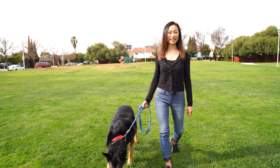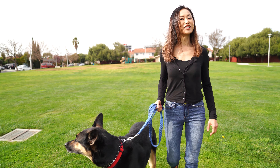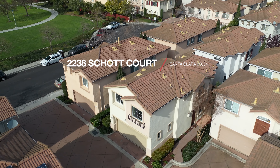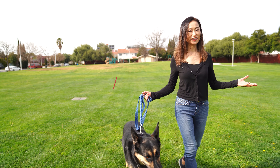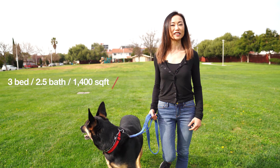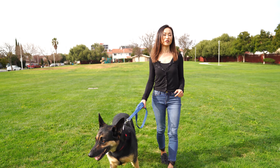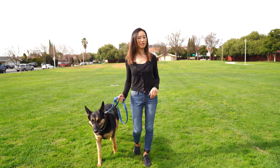Hi guys, my name is Mei-Ling from 8 Blocks Real Estate. Welcome to my new listing at 2238 Shaq Court in Santa Clara, California. This home features three bedrooms, two and a half baths, and 1,400 square feet of living space. The highlight of this home is it's right next to Fuller Park, where you can walk your dog or take your kids to the playground.